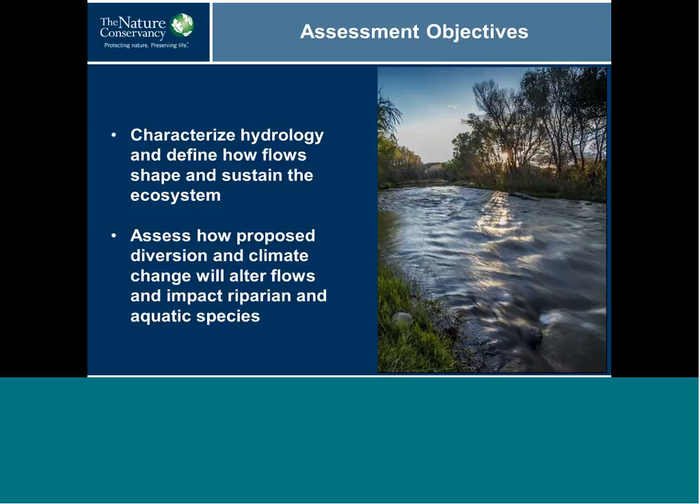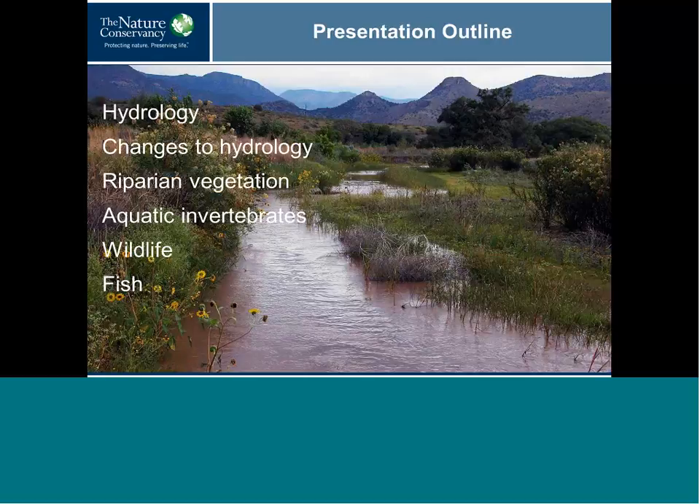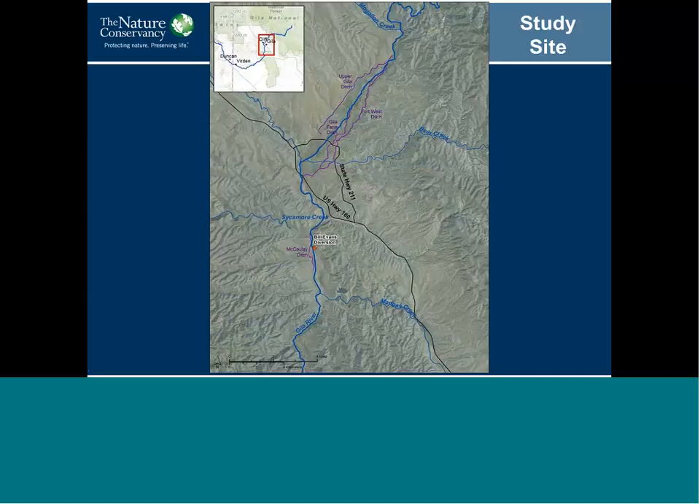The outline for today's presentation is to describe the hydrology, how the flows might change, and then to talk about the communities of the Gila River in New Mexico. Our study focused on the Cliff Gila Valley, which is a 22-mile reach of the river. The reason we focused here is that the proposed diversion would be at the upper end of the valley — so this would be the most impacted reach of the river.